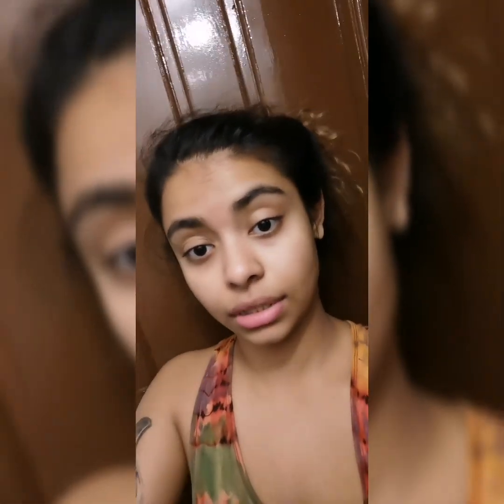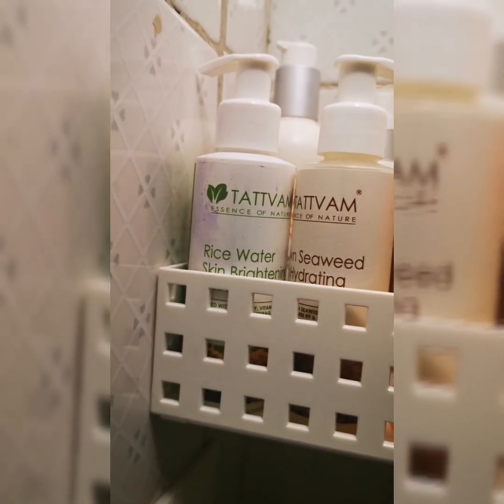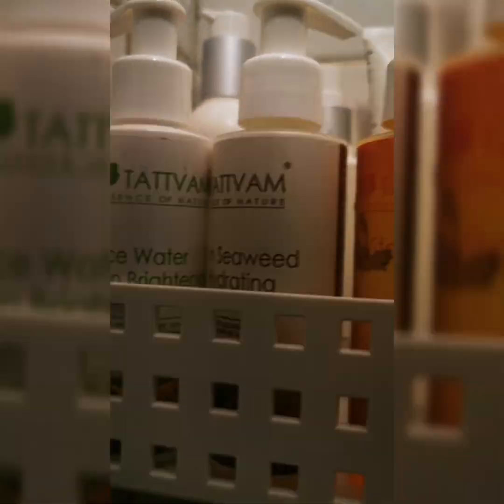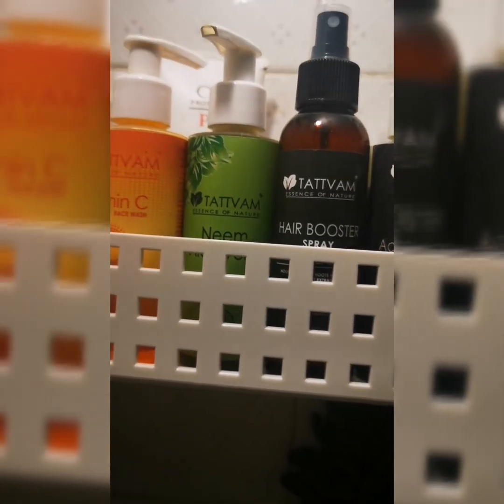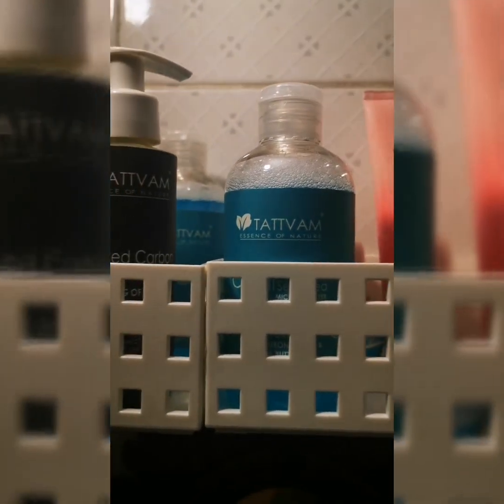So this one is the rice water skin brightening face wash. The next one is a seaweed face wash — brown seaweed skin hydrating face portion. This one is a vitamin C face wash that's a moisturizer but also prevents acne and pimples and basically fights any kind of bacteria. This one is a hair booster spray — I'm still yet to use this one. And this one is my favorite: the activated charcoal cleansing face wash and I am in love.